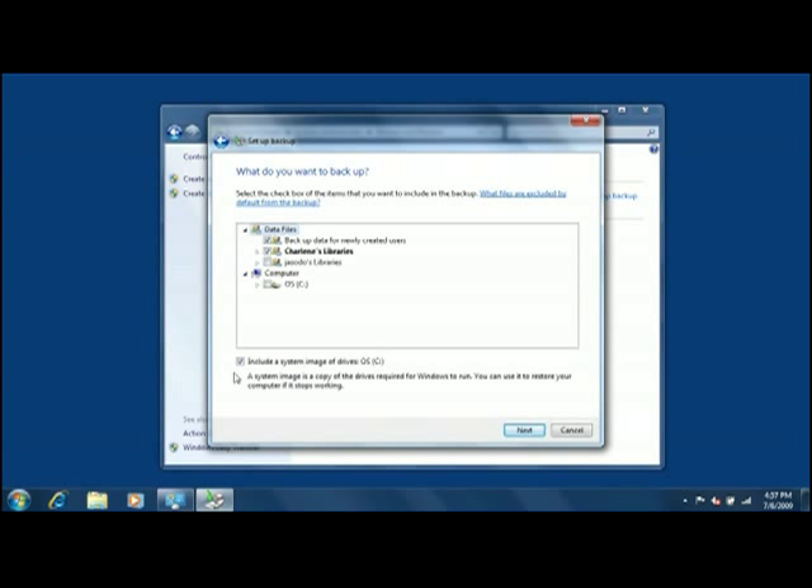You can also schedule an automatic system image backup, which is basically a snapshot of your entire computer. If your hard drive or computer fails, you can easily restore your files, settings, and programs on a new computer or hard drive.